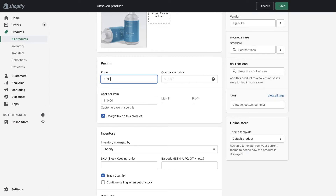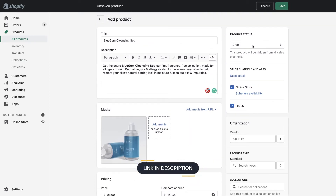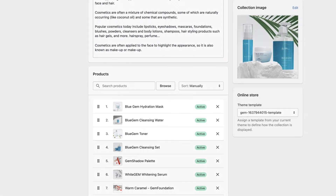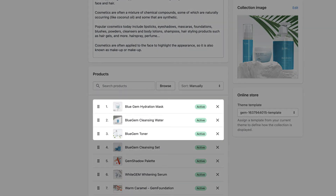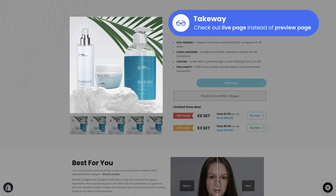Put $98 under Price and $140 at the Compare at Price section. For more detailed guidance, please check out the link in the video description. Next, we'll create a cross-sell bundle consisting of three products: Hydration, Cleansing Water, and Toner. We're going to apply this same method as before.